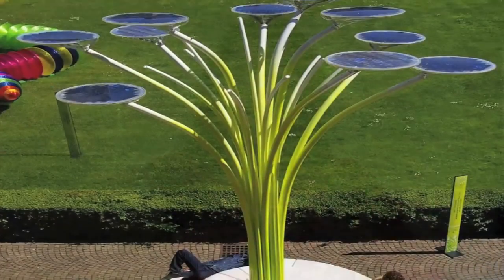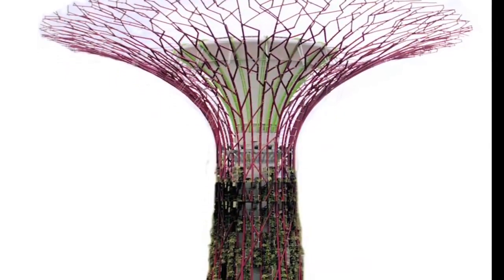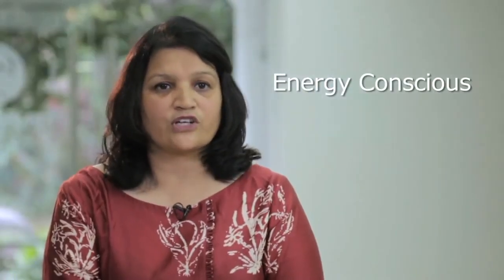When I visited Gardens by the Bay in Singapore, I was really inspired by the energy tree. I wanted to create a community in India which is energy conscious.